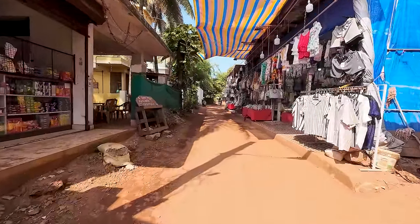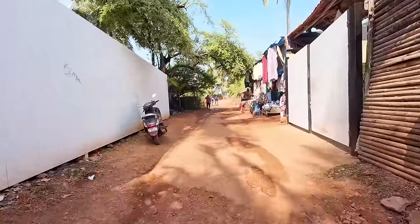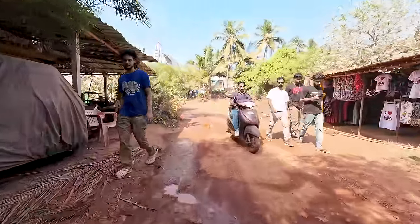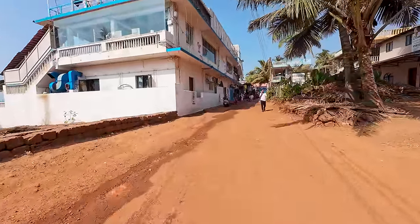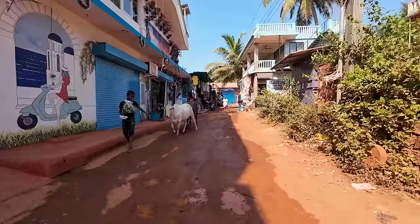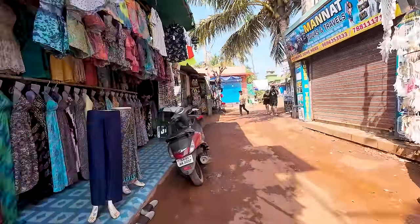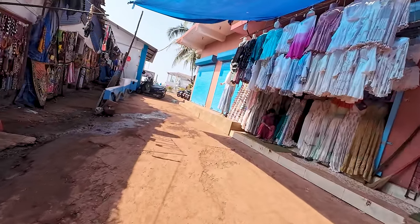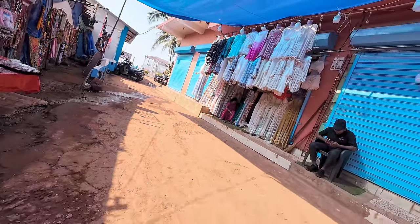People come from all over the world to buy these items in Anjuna. Before you could only get them here, but now you can find similar items in Baga and Calangute as well. This is the famous Purple Martini — it's not a club exactly, but a very nice property with sundowner parties. This is the entrance. Further along is the original Purple Martini on the left — in the evenings it's really nice, and you can get some beautiful outfits here.